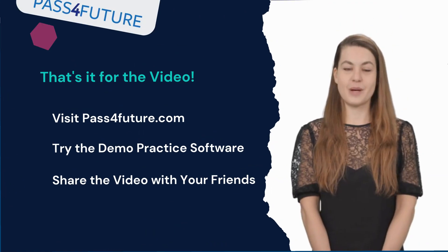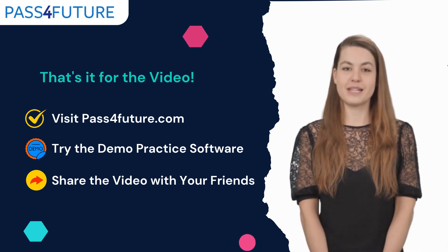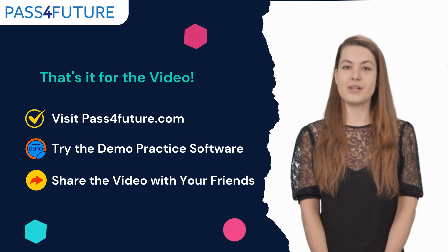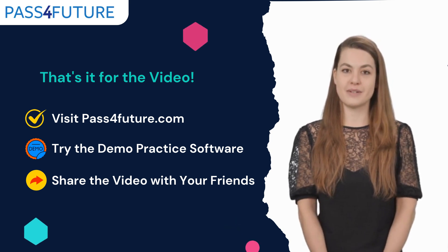These were the top five certifications for enhancing your skills and boosting your marketability in the IT sector. Visit passforfuture.com to try our free demo questions and start preparing for your upcoming certification exam.